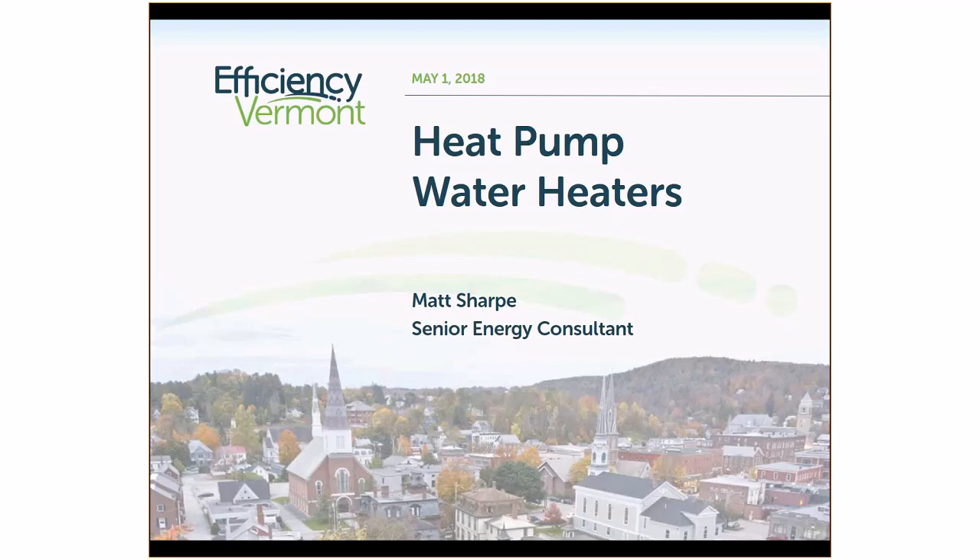Welcome. My name is Matt Sharp. I'm an energy consultant with Efficiency Vermont. Today I am providing this presentation about heat pump water heaters. I am not suggesting that this technology is the best option for everyone in every building, or to promote one brand or type of system over another. Hopefully you learn a little bit about heat pump water heaters and can start incorporating them into your business.